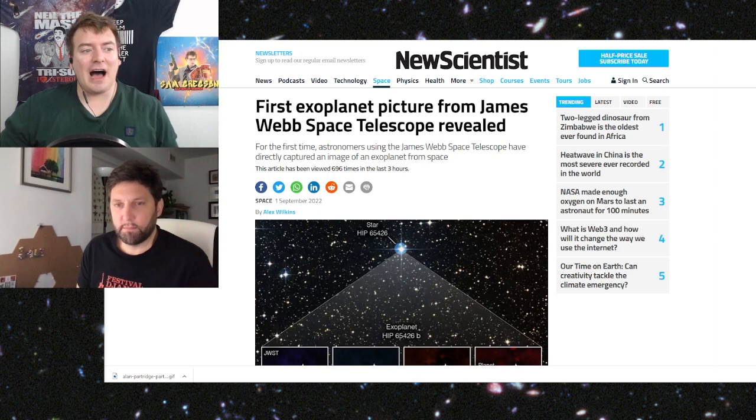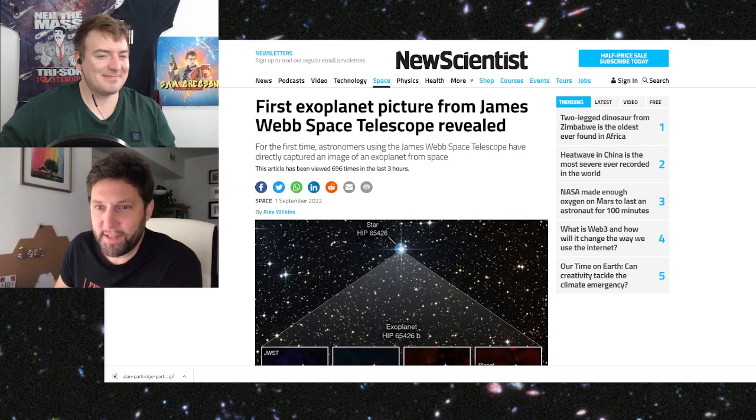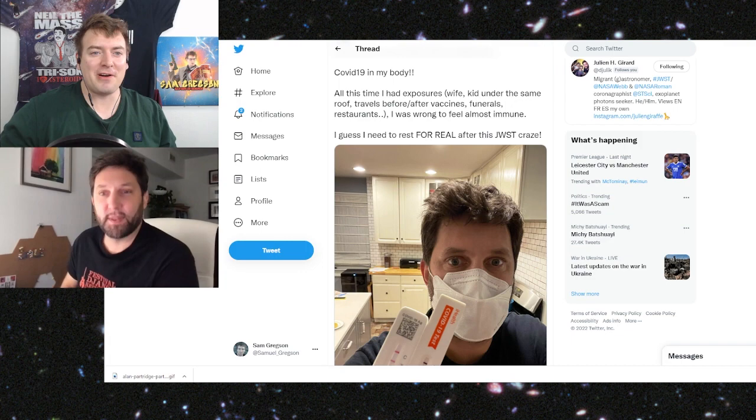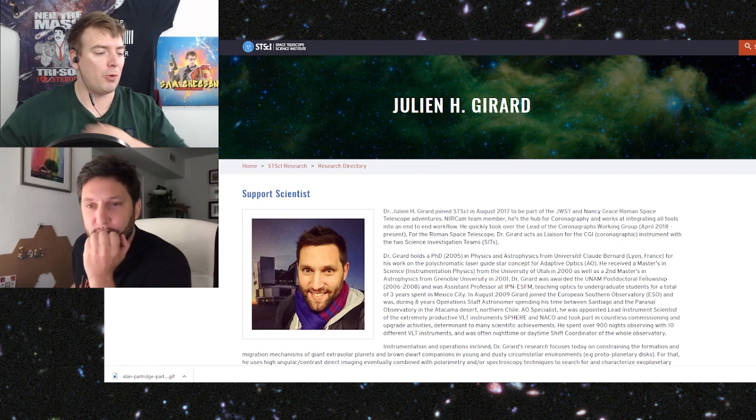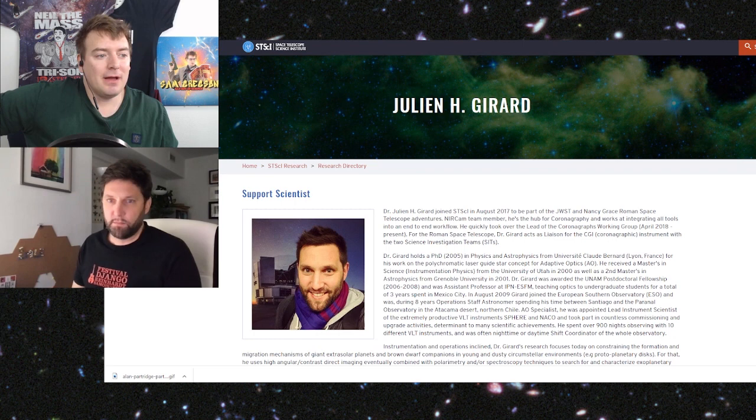Pretty good, except I got COVID yesterday, so I might cough during the interview. Dr. Girard is a physicist and an astronomer at the Space Telescope Science Institute in Baltimore, where he is part of the JWST NIRCam team. His research focuses on constraining our understanding of the demographics, formation, and migration mechanisms of long-period giant extrasolar planets.